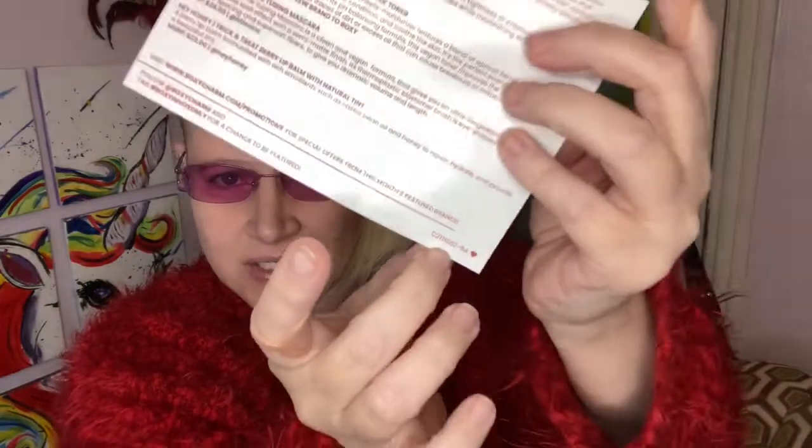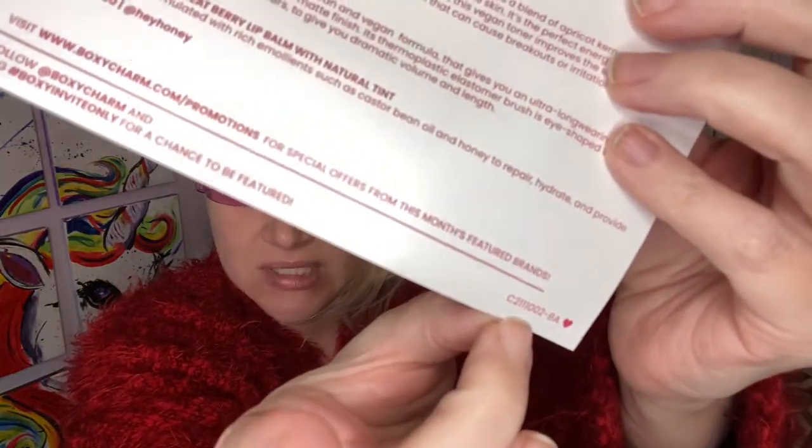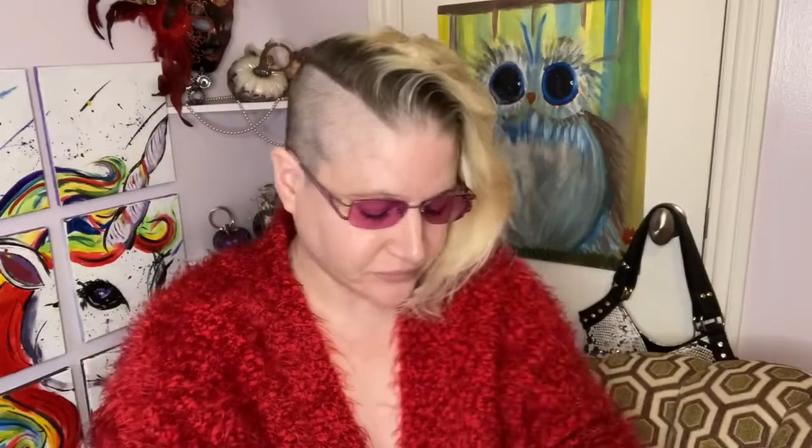I did get a card with the description of everything in the box, and this right here shows my variation. Let's go ahead and start digging in. The first thing I'm pulling out is by Hey Honey — it's lip balm. I really like Hey Honey products; I'm definitely going to keep this.